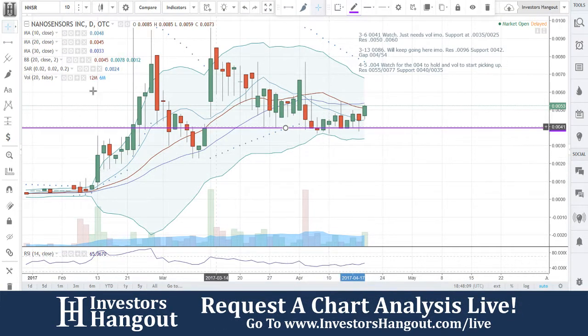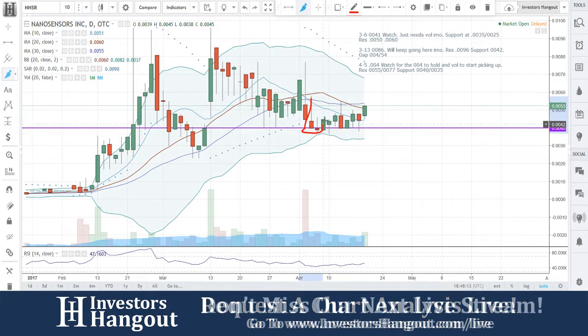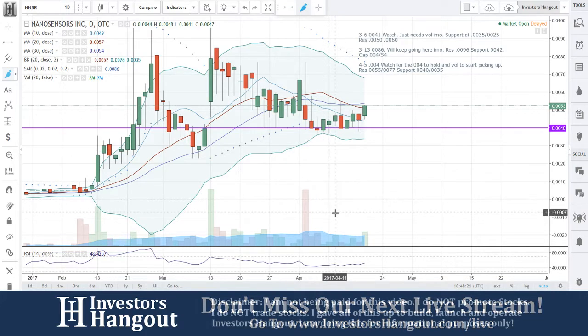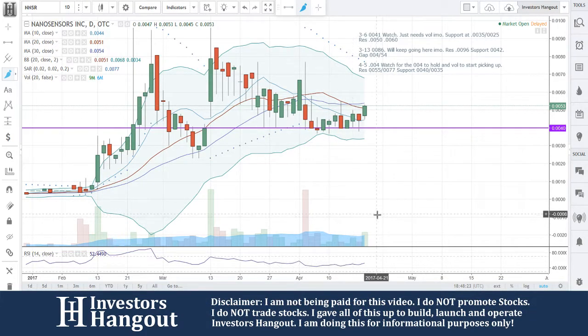NNSR is currently at $0.0053. The fifth of April was the last time we went through this — right there with that red candle. I said $0.0004, watch for that to hold and volume to start picking up. Look at that volume — nice green days, volume starting to steadily pick up again.